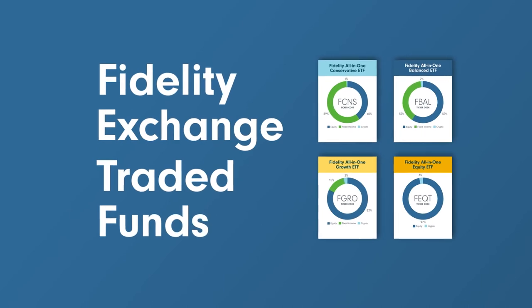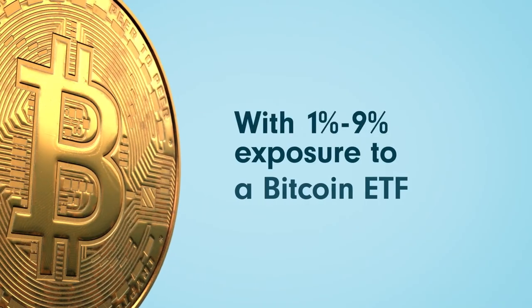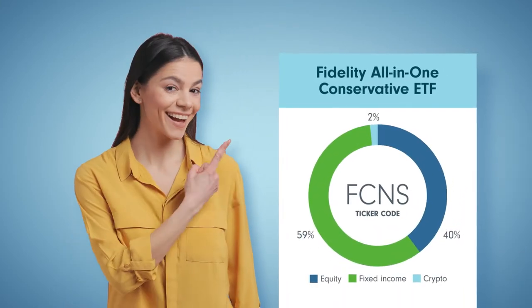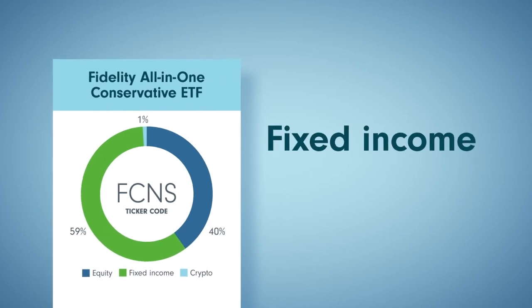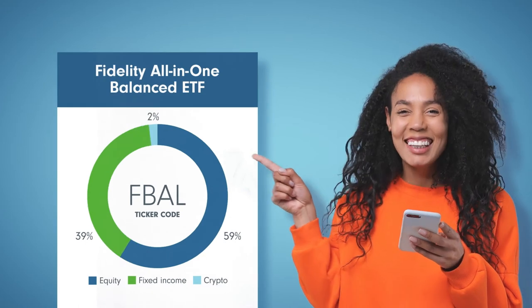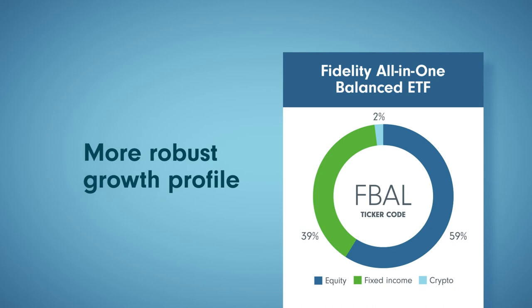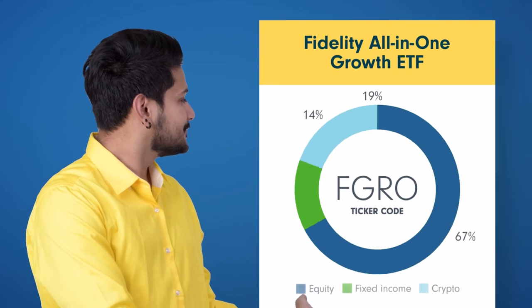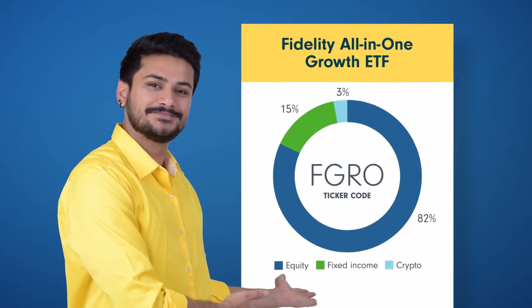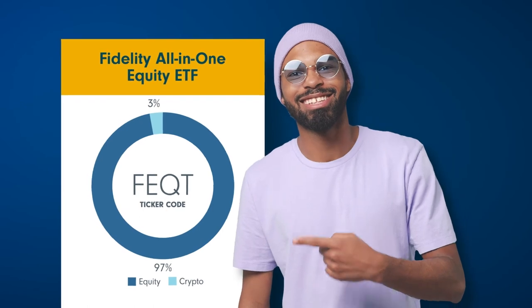It gets even better. There's a Fidelity All-in-One ETF for different types of investors, and these are the first All-in-One ETF portfolios with between 1 to 10% exposure to a Bitcoin ETF. There's our Fidelity All-in-One Conservative ETF, a fund with a higher focus on fixed income for those who have a lower risk profile while looking to realize modest growth. Our Fidelity All-in-One Balanced ETF is a balanced approach with a focus on equities and fixed income for those looking to achieve a more robust growth profile. If you're looking for a growth strategy with a higher focus on equities, there's Fidelity All-in-One Growth ETF. And finally, our All-in-One Equity ETF with the strongest commitment to equities.